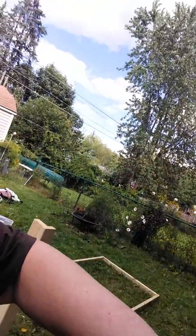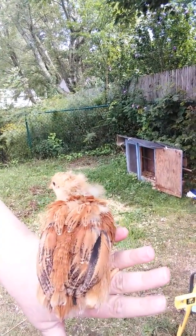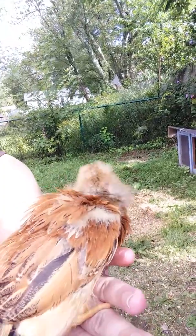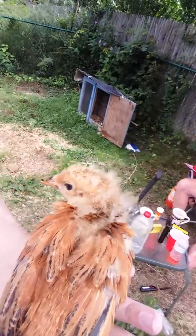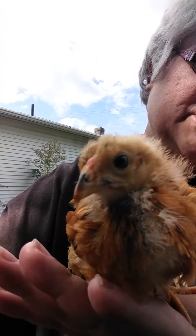Her features are just very beautiful. She's got a very beautiful feather setting and coloring. All of her feathers have not come in yet, so I'm very excited to see what they look like when they do. Her pink beak top is very cute — I'm interested to see if that changes color.